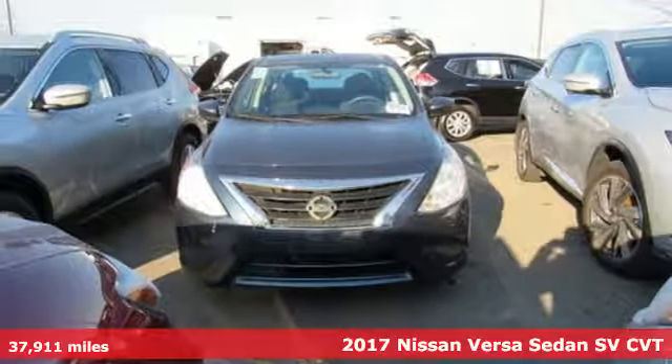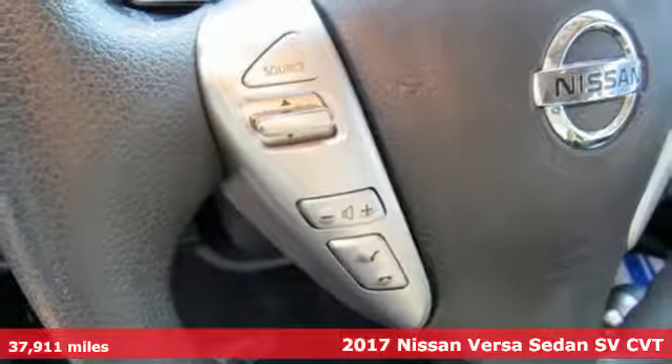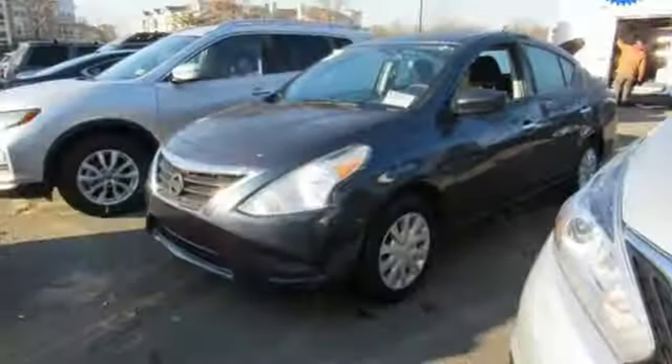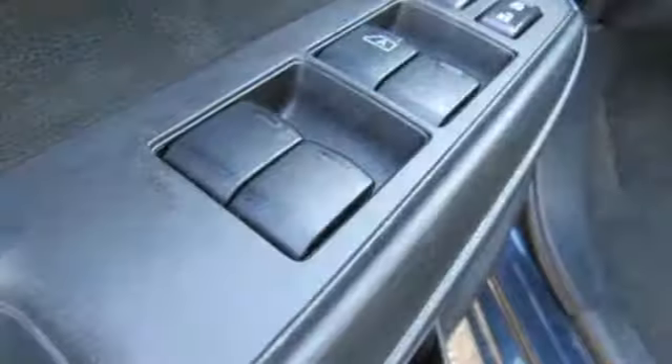Here's a 2017 Nissan Versa Sedan. Living well isn't about how much you spend, it's about what you do with what you've got. The Versa Sedan is fun, efficient and roomy with plenty of style too. You'll look forward to every drive with features like these.